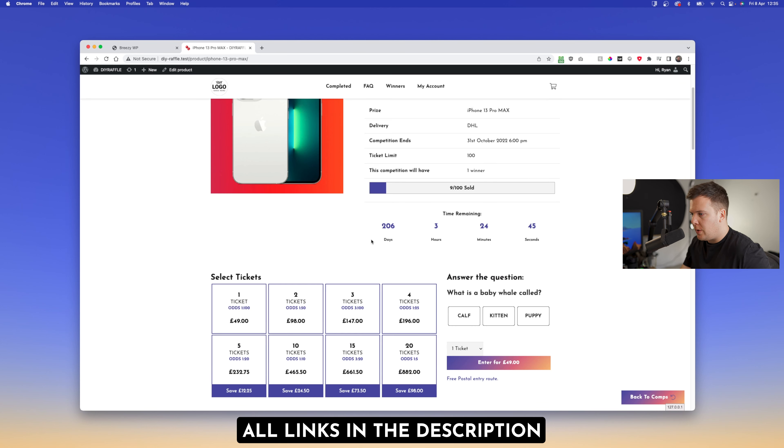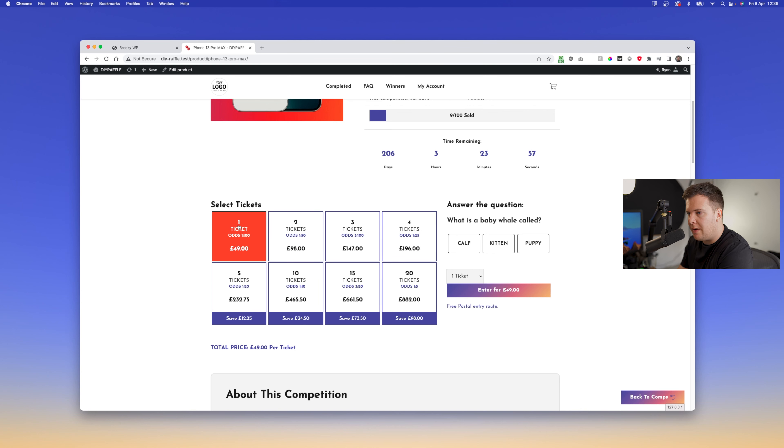So we have the home page of the standard raffle DIY website. The optimizations apply to the random ticket allocation — if you purchase a ticket you'll be given a number rather than selecting one. You can see the plugin has moved all the information down below so you get the full width on desktop. On mobile it crushes up and you get two different options left and right. The user is given more options rather than just a dropdown to select tickets with no real incentive.